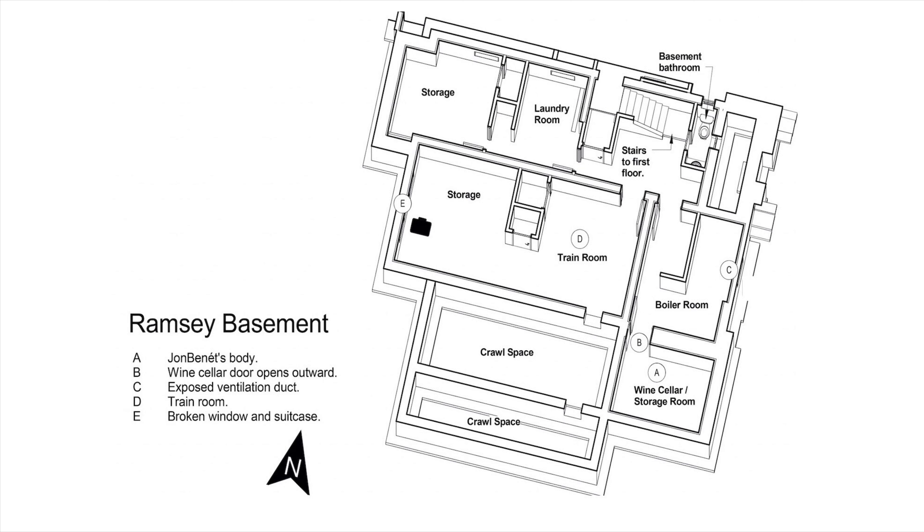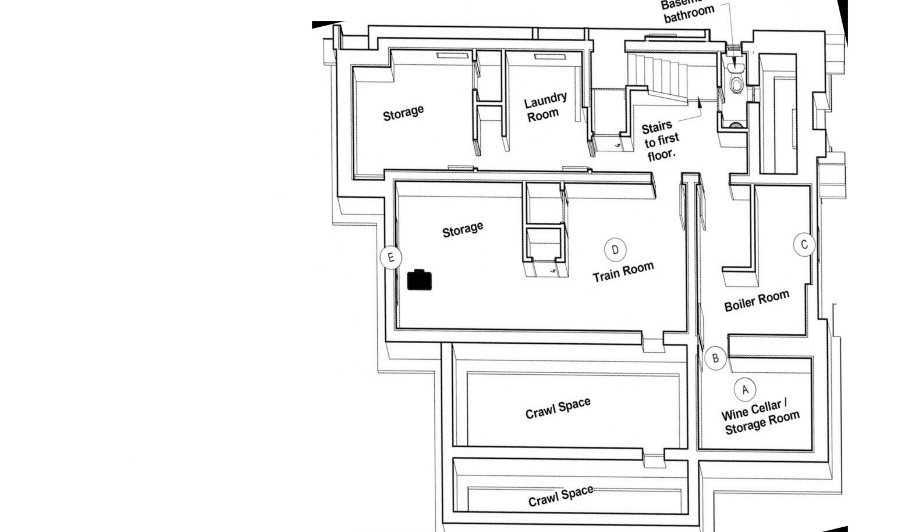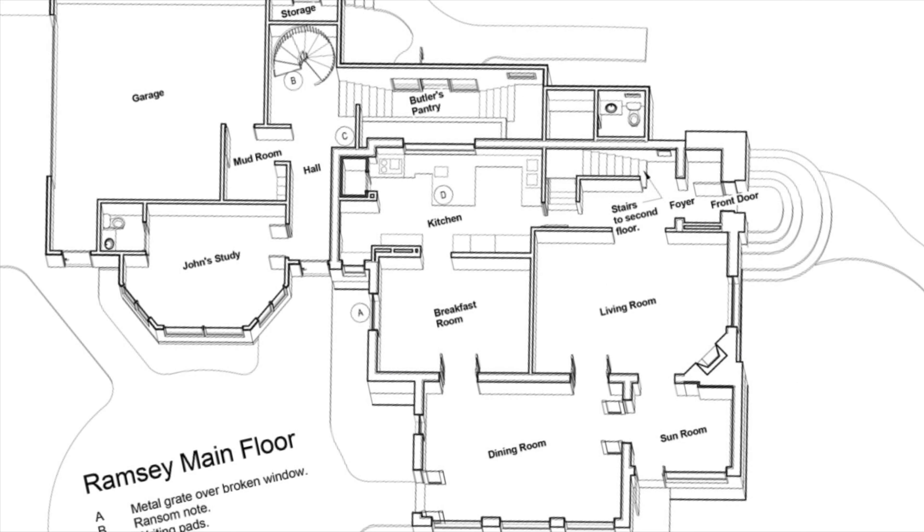If you look at the top you'll see where it says 'stairs to the first floor.' The right-hand side of the basement is facing the street, so I'm going to turn and adjust it. Now as you look to the right, that's where the street is. Next I'm going to show you the first floor, facing the street to the right-hand side.